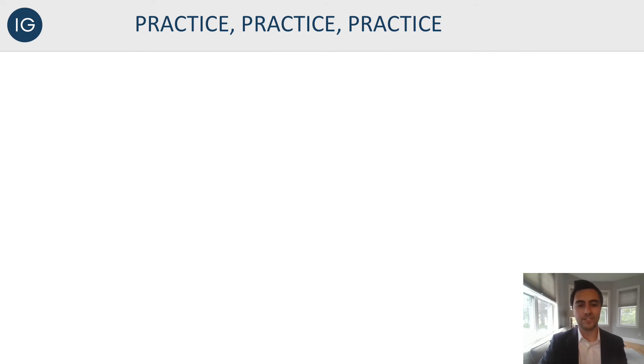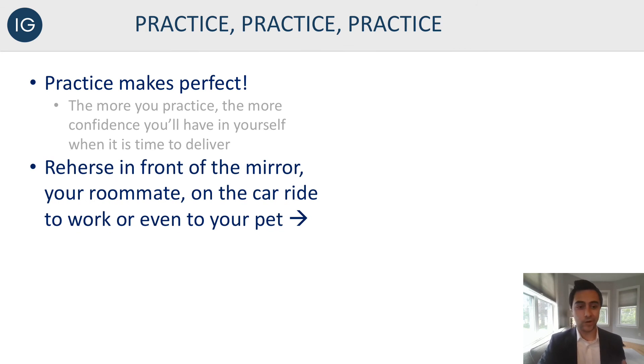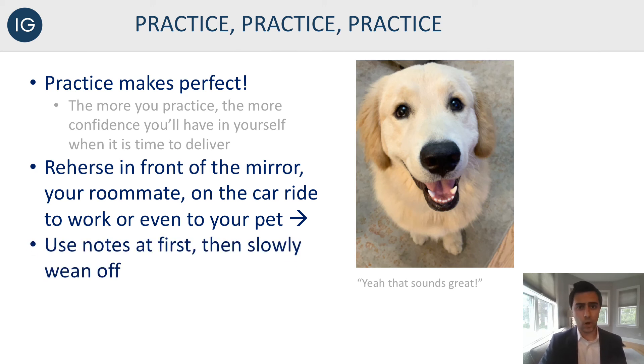Last slide: practice, practice, practice. The more you practice, the more confident you'll be when it's time to deliver that elevator pitch in person, especially at a career fair where you might need multiple pitches memorized. Rehearse in front of the mirror, in front of your roommate, on the car ride to work, in the shower — even to your pet. The more you can practice in front of people, or even recording yourself, the better — because you'll notice if you're talking too fast or too slow. In the beginning, you can use your notes, but work to get each part done individually and then put it all together so you don't need any notes whatsoever.